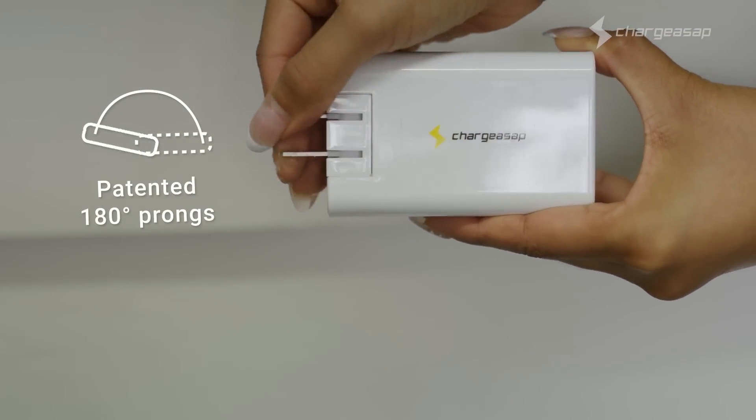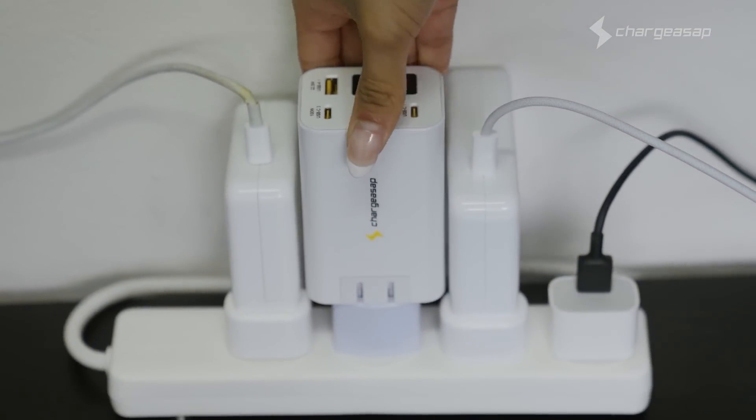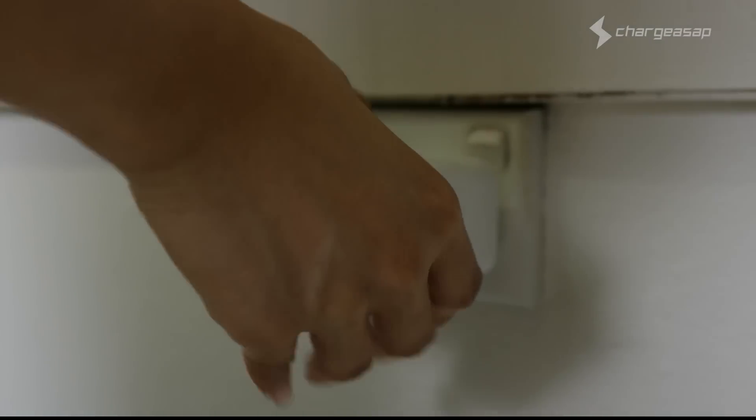Zeus features our patented 180 degrees foldable prongs, allowing you to fit the charger into any of those tight spaces on the floor or the wall.